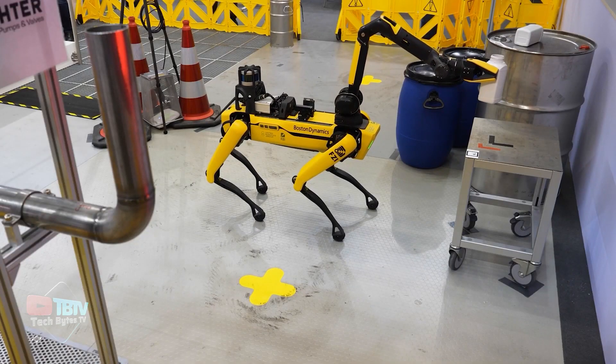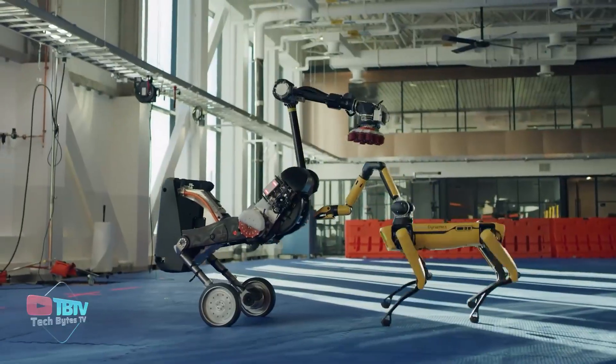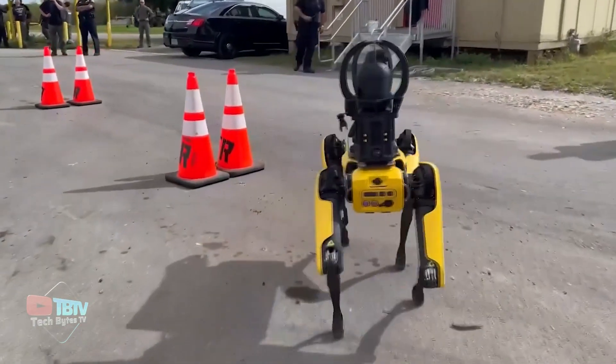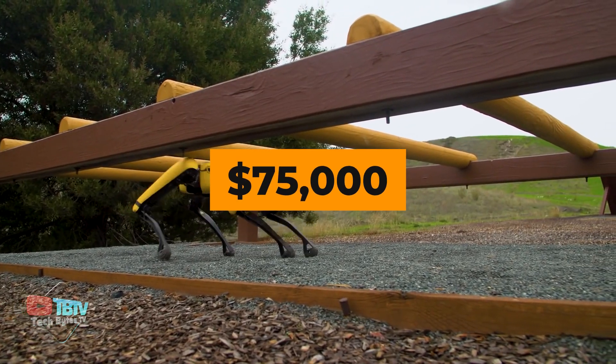It's been used in applications such as industrial inspection, construction, public safety, research, and even entertainment. It might be the coolest robot dog ever created, thanks to its metallic body and range of sensors and cameras installed. This incredible dog robot is on the market for $75,000.